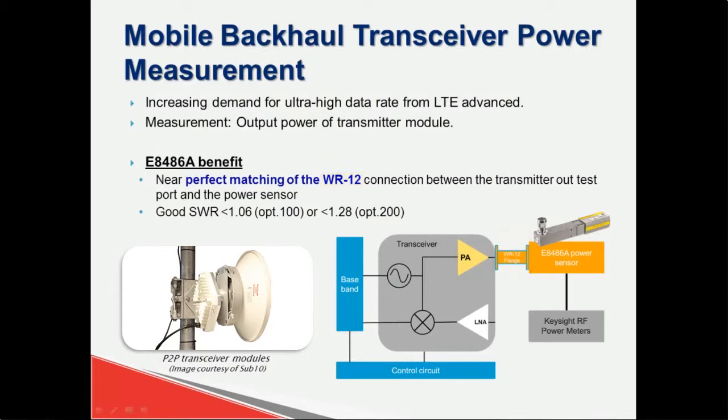The WR12 waveguide connection allows precise measurement with near-perfect matching between the transmitter output of the test part and the power sensor. The wide dynamic range option, which measures down to negative 60 dBm, also allows you to measure lower level signals while maintaining high measurement accuracy. The e8486A comes with the best SWR performance of 1.06, allowing you to further minimize mismatched measurement uncertainty.